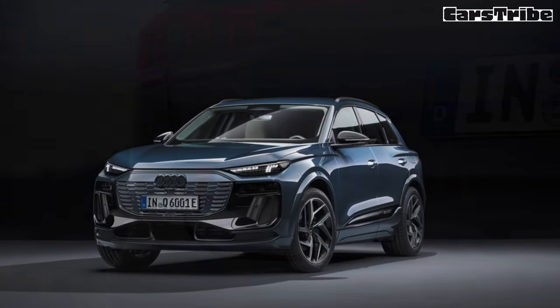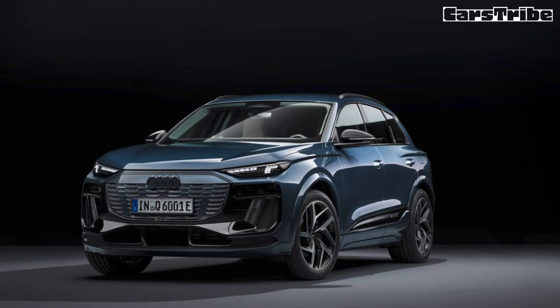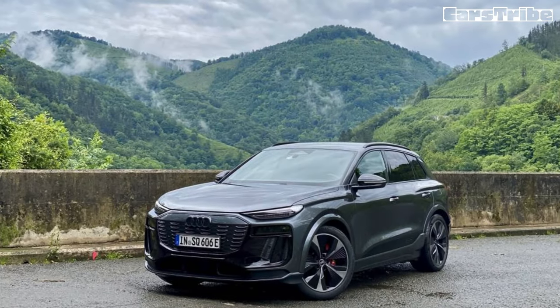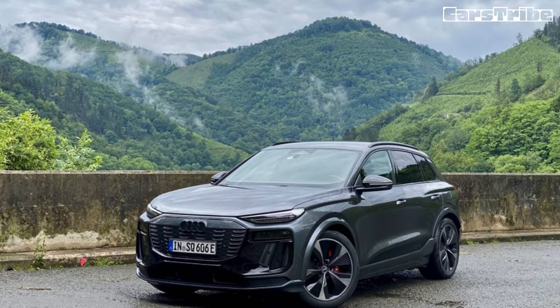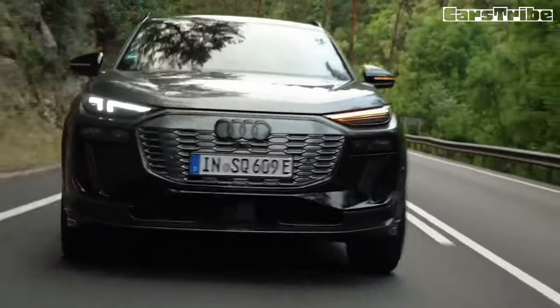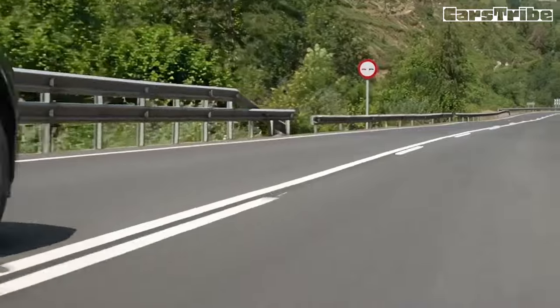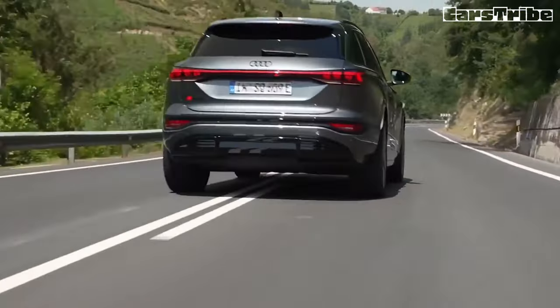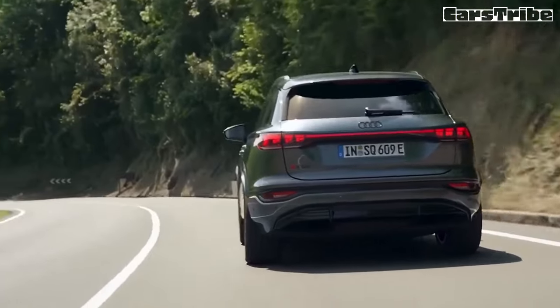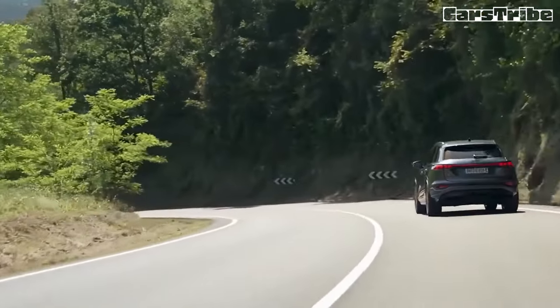For level 2 AC charging, a 9.6 kW on-board charger is standard, though the company says an optional 19.2 kW unit will be added later. Additional practical elements include dual charging doors — an AC/DC combo port on the driver's side, AC only on the passenger's side — a 4,400-pound towing capacity, and 30 cubic feet of cargo space behind the rear seats.